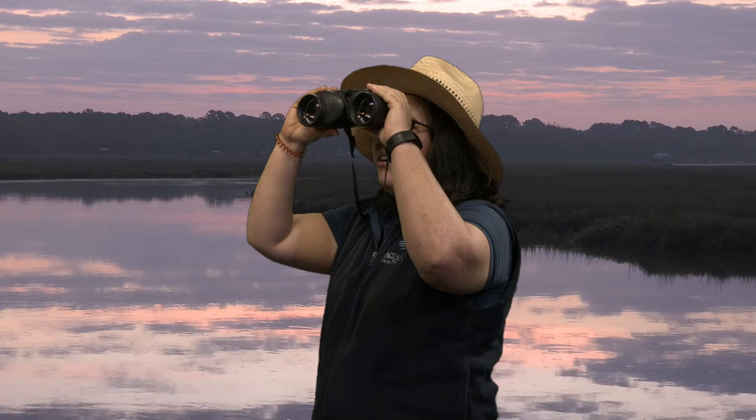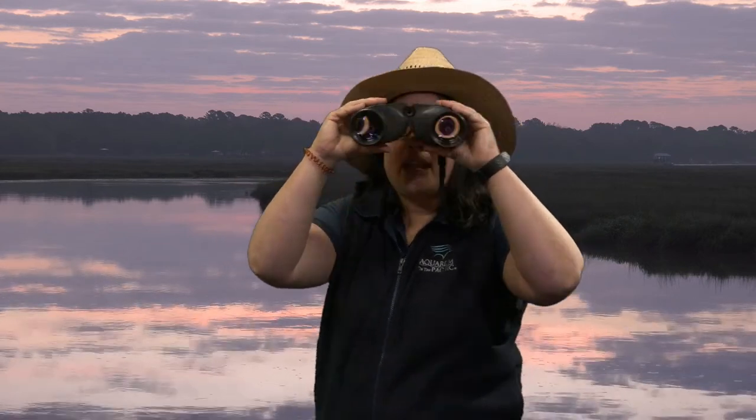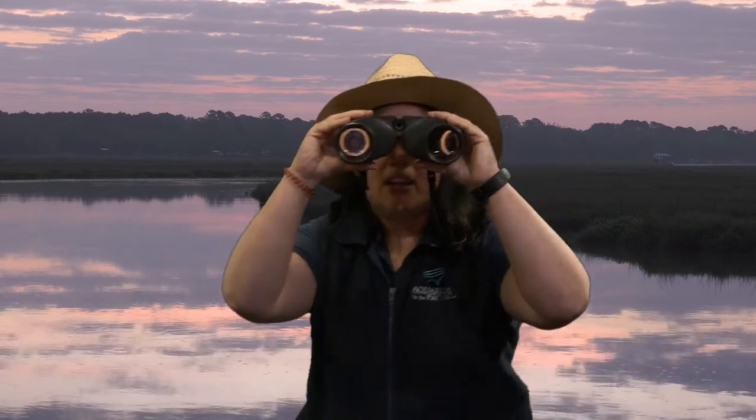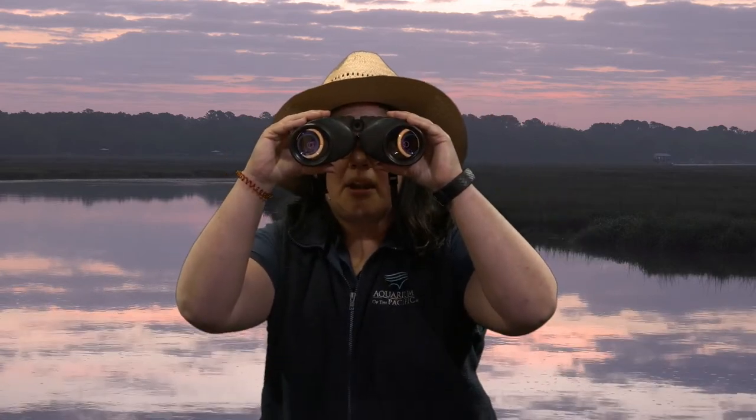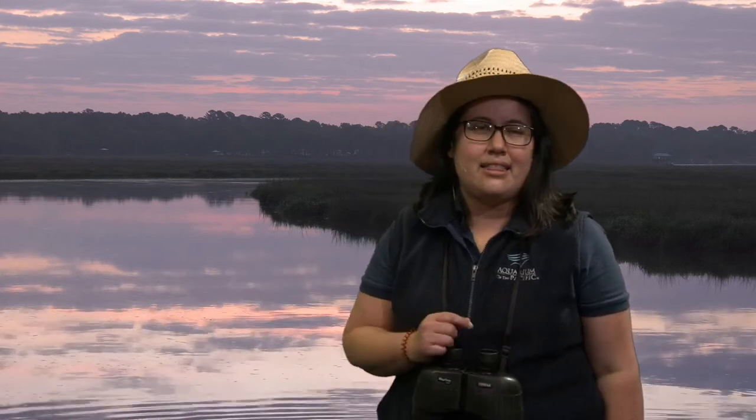Wow! This habitat's amazing! Wait a minute — is that a bird? Oh, hello there! Welcome, everyone, to another wonderful Aquarium Online Academy. My name is Jen, and have you guessed which habitat we're going to be talking about today? If you guessed wetlands, absolutely! I am so thrilled to have you all join us today in learning about this wonderful habitat that we have here.